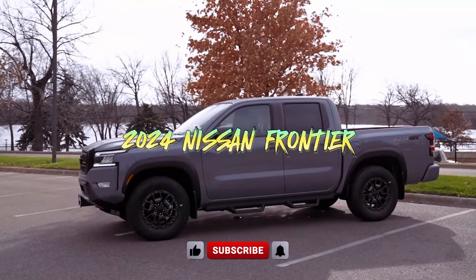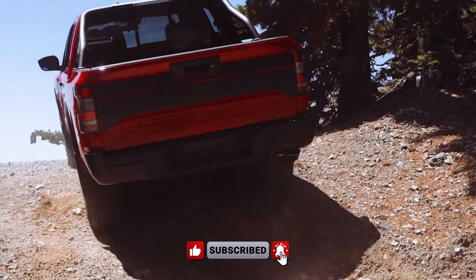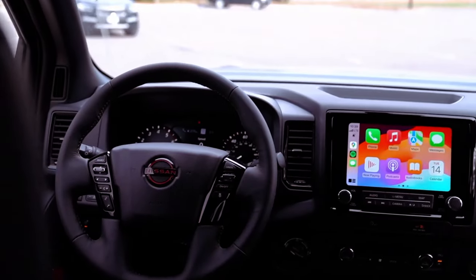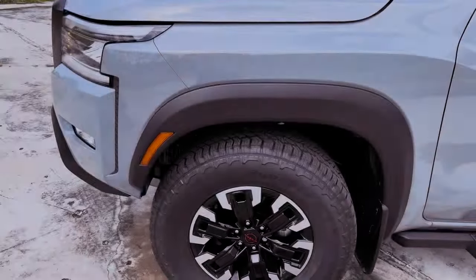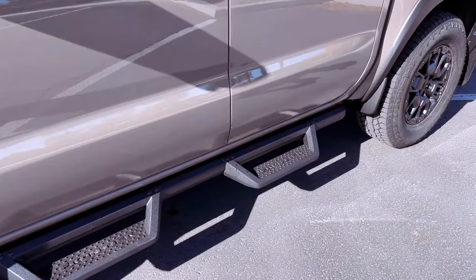The 2024 Nissan Frontier emerges as a strong contender in the mid-size truck market, offering robust strength and utility without the imposing footprint and fuel costs of full-size trucks. Boasting two cab styles, two bed lengths, and a powerful V6 engine with a 6,600-plus-pound towing capacity, the Frontier maintains its reputation for versatility and value.